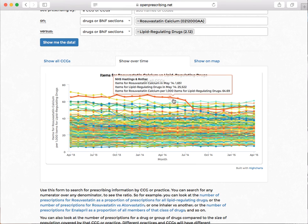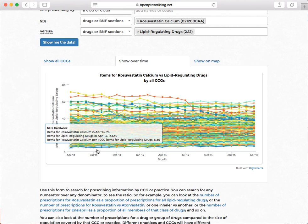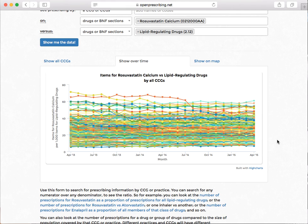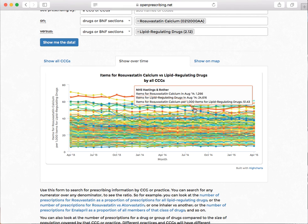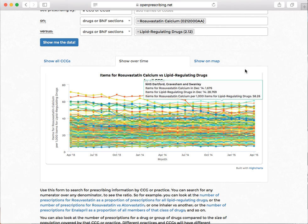And show over time — interestingly, you can see this is data back to 2013 because we're looking at CCGs, but we have data back to 2010 for individual practices. And you can see here that Hastings and Rother were big outliers for prescribing an awful lot of Rosuvastatin, and then they came down in about July 2014.